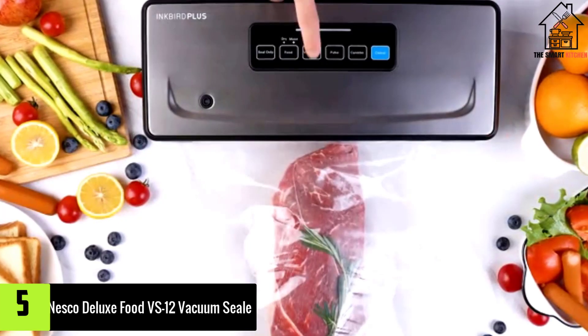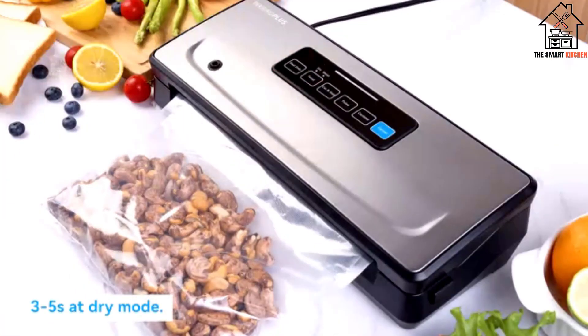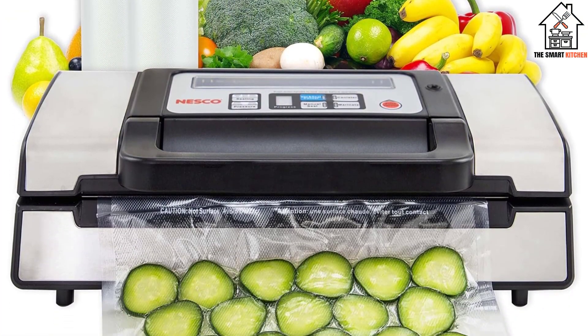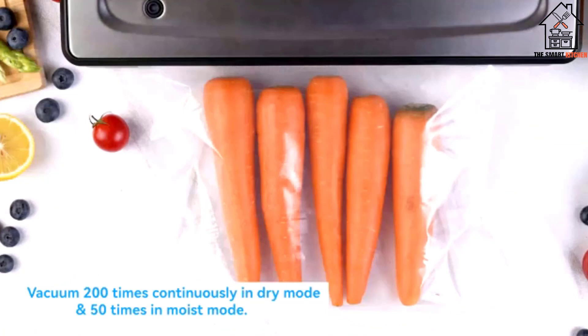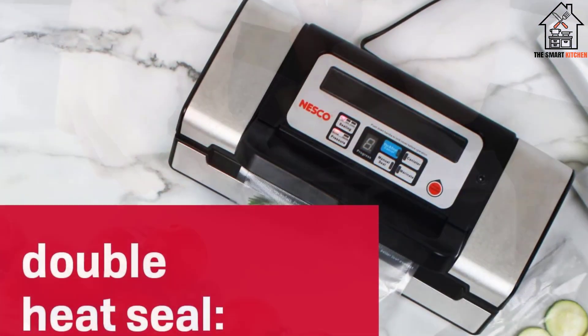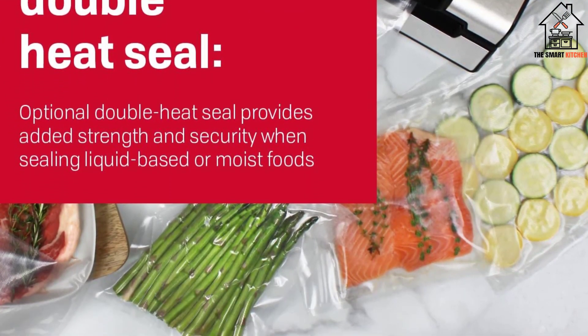Starting at number 5, we have the Nesco Deluxe Food VS12 Vacuum Sealer. Whether you want to get your first vacuum sealer or want to upgrade from your previous model, the Nesco VS12 is worth considering. It is equipped with a double vacuum pump that provides excellent sealing and eliminates any air in the bag. With the dual seal option, you can trust this machine to preserve your drinks without worrying about leaks.